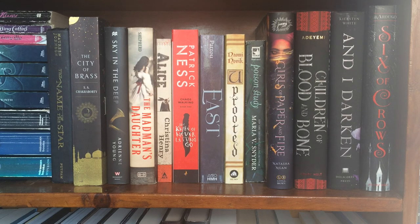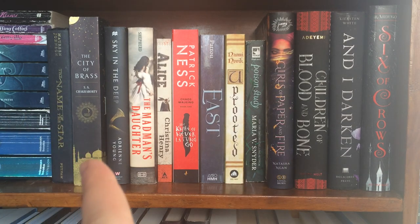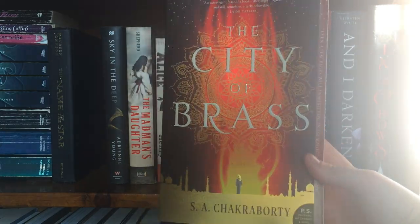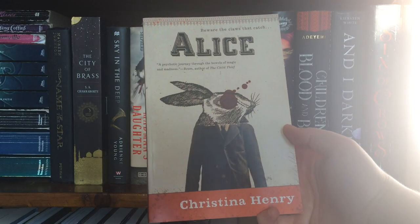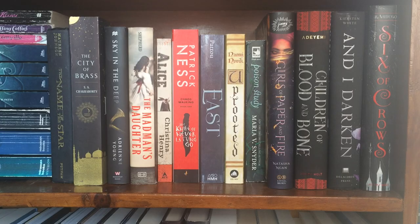To the right side of that shelf is where my tentative TBR books go. These are the books that out of all my TBR I'm most excited to get to or think I'll pick up sooner rather than later. Other than The Name of the Star, which I've already read, the rest are books I plan on reading soon. Most notably I have The City of Brass by S.A. Chakraborty — I really really want to read that soon. I also have Alice by Christina Henry and this signed copy of The Madman's Daughter that I randomly found at a used bookstore.